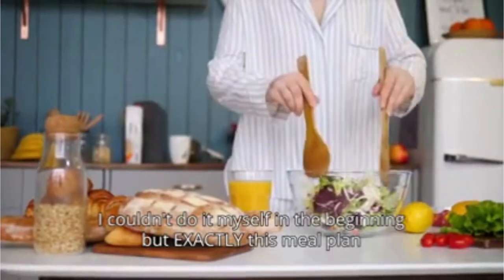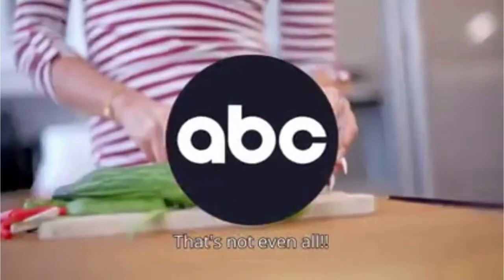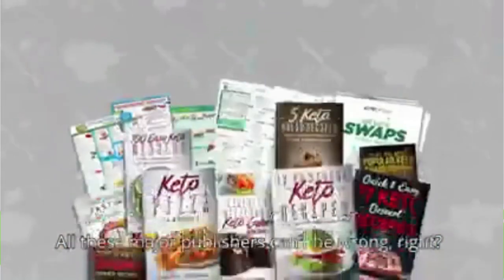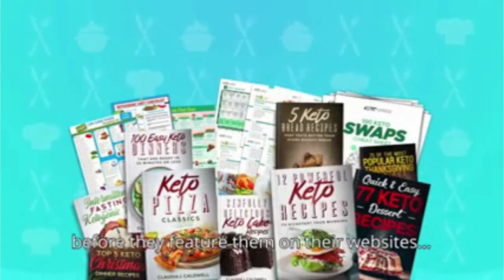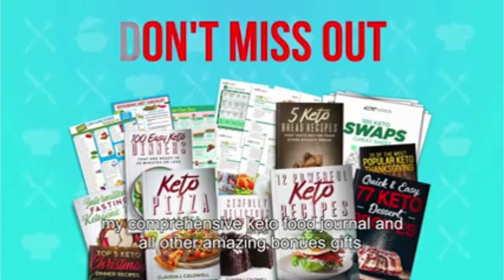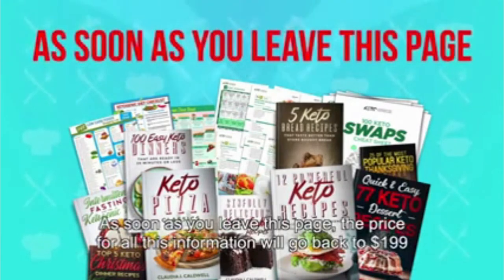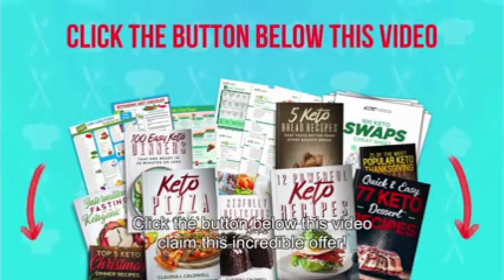One more thing — you won't believe it. Exactly this meal plan and these recipes have also been featured on ABC Network. And that's not even all — this keto meal plan was also featured on CBS, NBC, Fox News, and even WND News. All these major publishers can't be wrong. As you know, all these major publishers double and triple check the quality of products before they feature them on their websites. So don't miss out on your chance to get access to my proven 30-day keto meal plan, my comprehensive keto food journal, and all other amazing bonus gifts. This one-time offer is only available right here, right now. As soon as you leave this page, the price for all this information will go back to $199. So click the button below this video and claim this incredible offer.